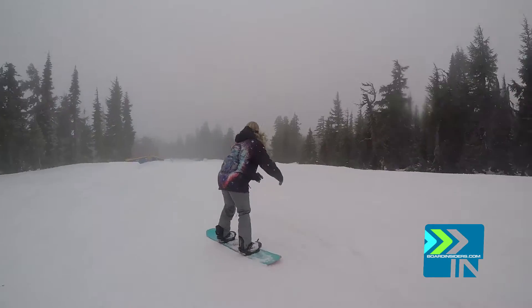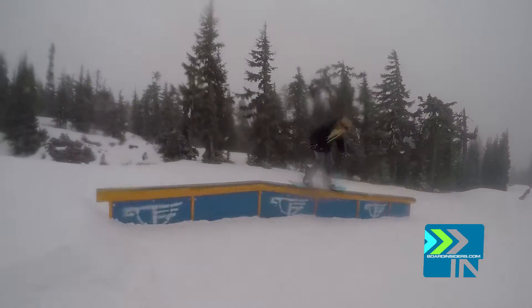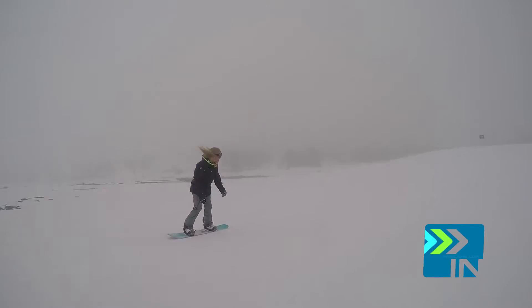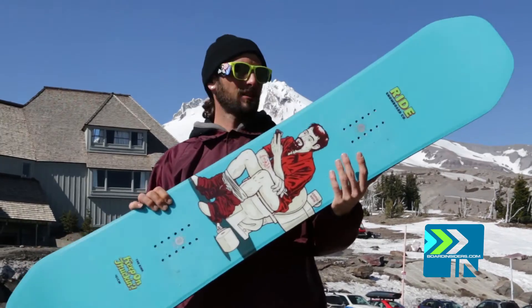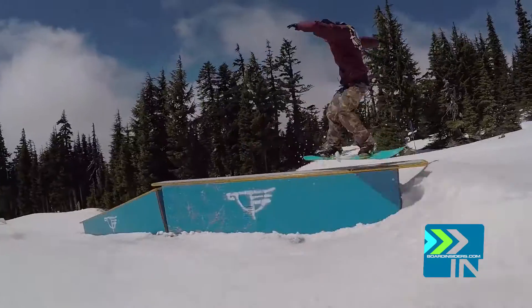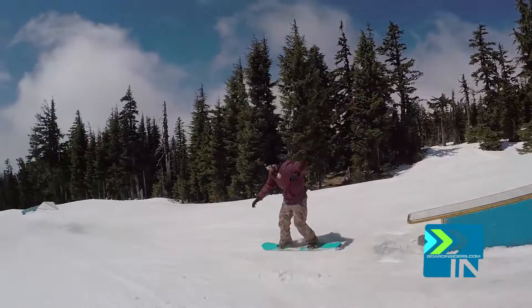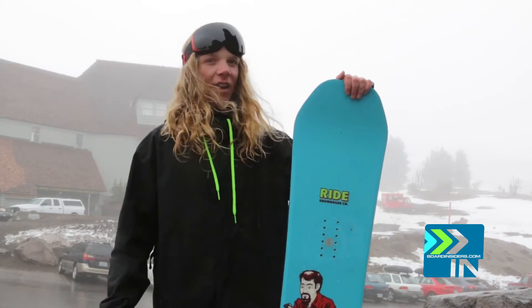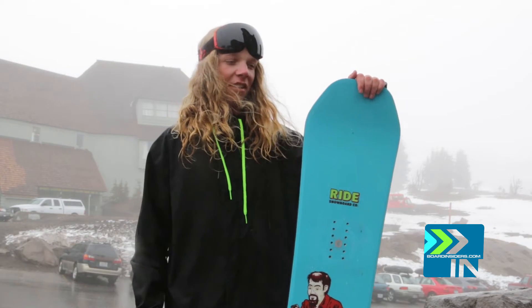However, once I got used to it, immediately I was having a blast. On jibs, it's just super comfortable — it unengages and turns exactly how you want it to. It really goes in and out of the features just like you like, so it's a killer park board all around. I kept saying I couldn't jib on this thing, and then by the end of the day I was doing all my rail tricks.